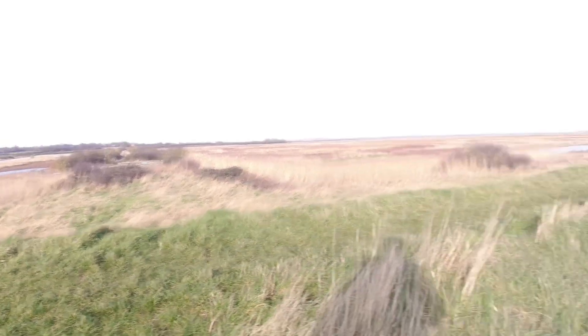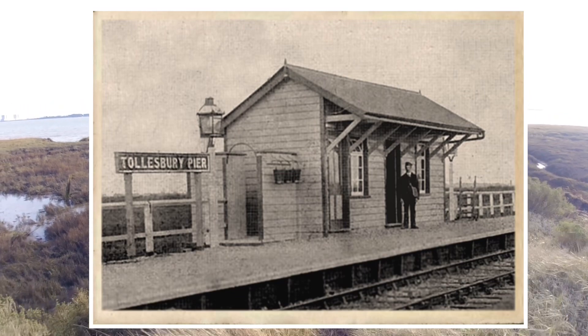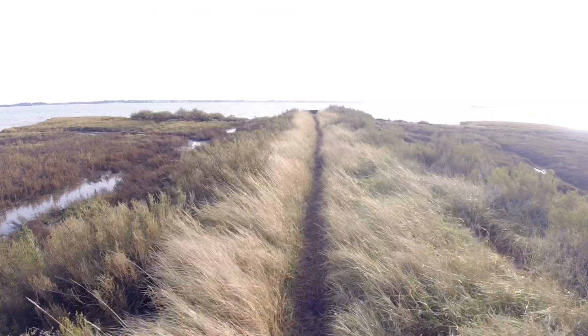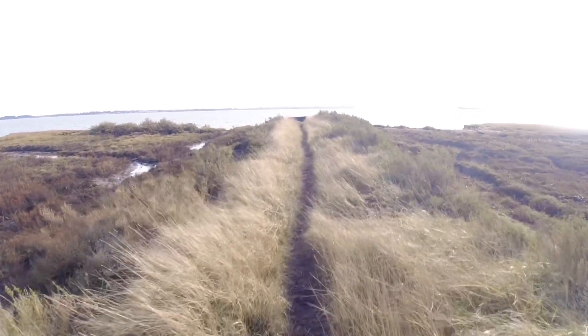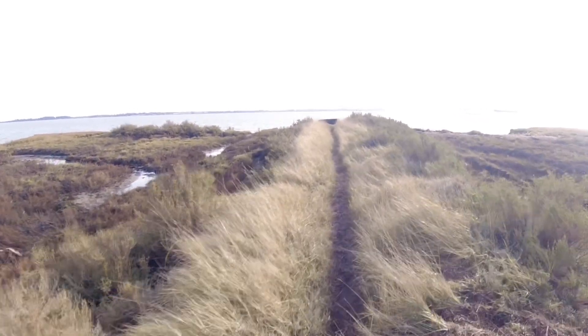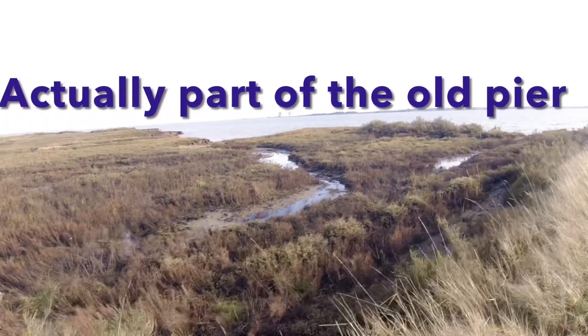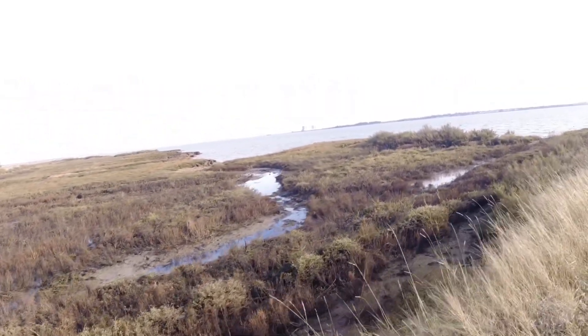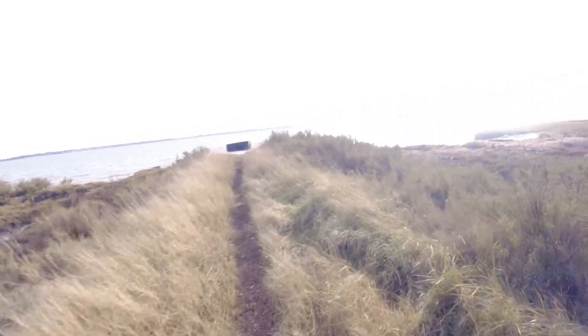I'll see if I can find some pictures of it on the internet and put them up. So this is where the old line was, and the pier used to go out here. There's actually an old wartime pillbox over here as well. In the distance there is Bradwell Power Station — nuclear power station.